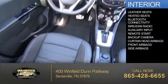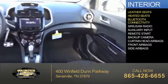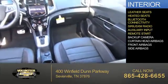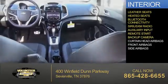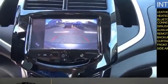Inside you'll find leather seats, heated seats, Bluetooth connectivity, Sirius XM satellite radio, an auxiliary input, remote start, a backup camera, curtain head airbags, front airbags, and side airbags. Let us put you in the driver's seat today.